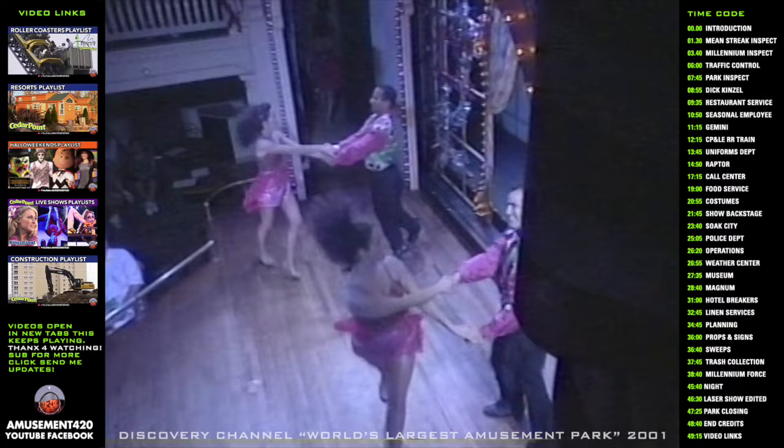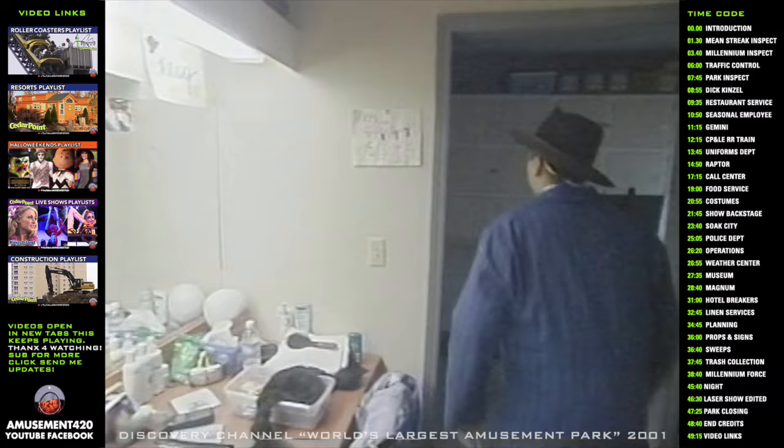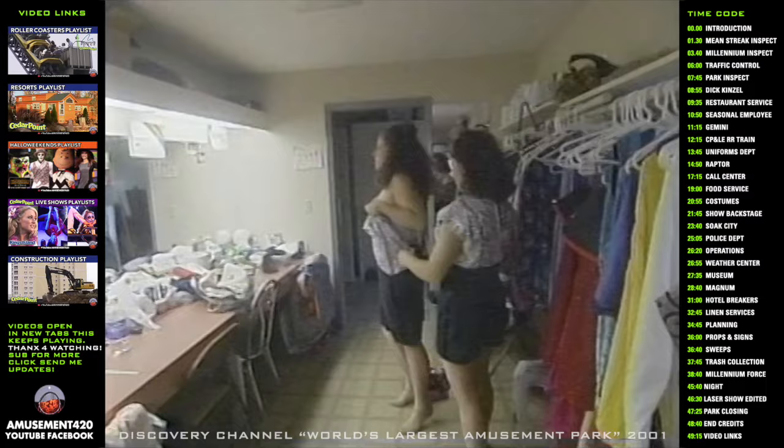In total we have like eight costume changes. At the most, we have fifteen to twenty seconds for some changes. What we do is we run in through one side, take off the tie, rip off the shirt, put on something else, and run out the other side. Thanks to Velcro, we're able to make those costume changes fairly quickly. It's pretty fast-paced back here — in fact, the real show is back here with what we're doing.